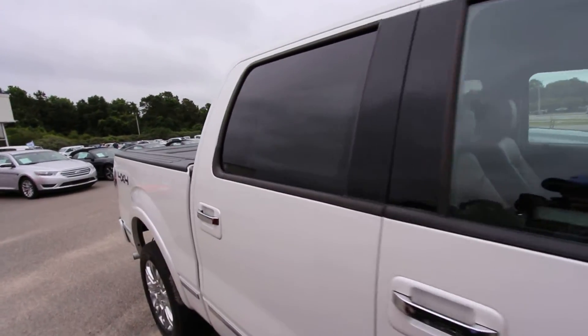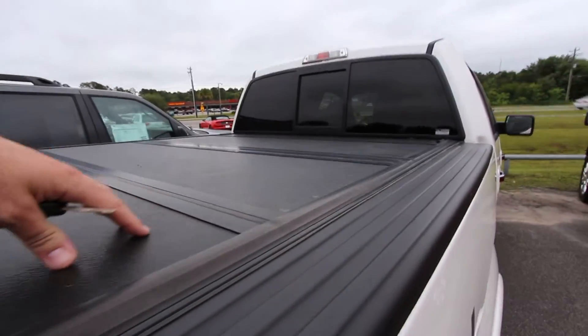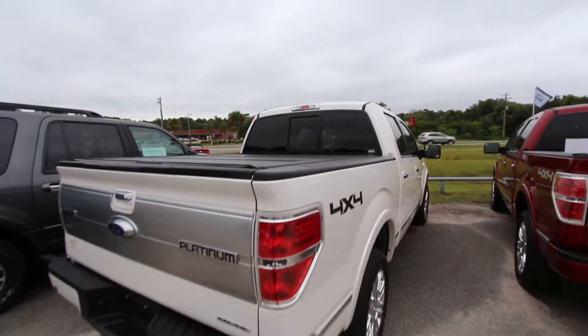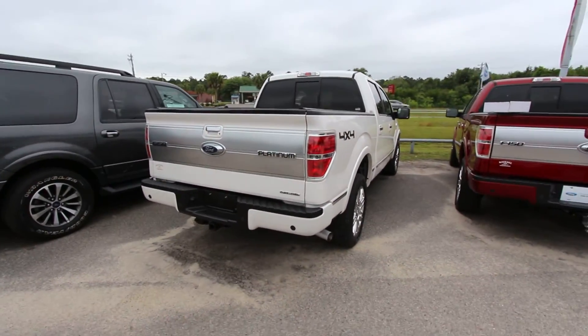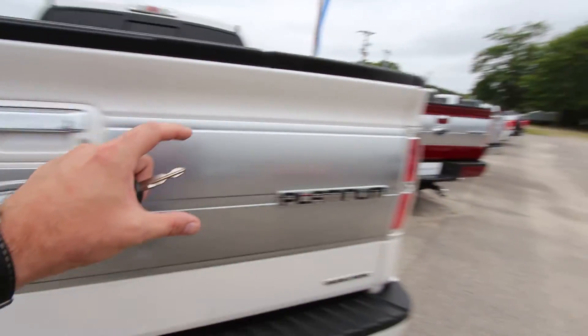4-door, chrome handles, chrome mirrors, 4x4. I love this little cover here to cover things up. Your back window closes and opens. Backup sensors, backup camera, and trailer package right down there for you. You can see this nice silver layout right here.